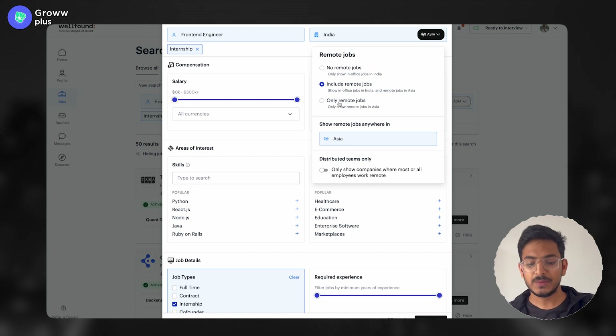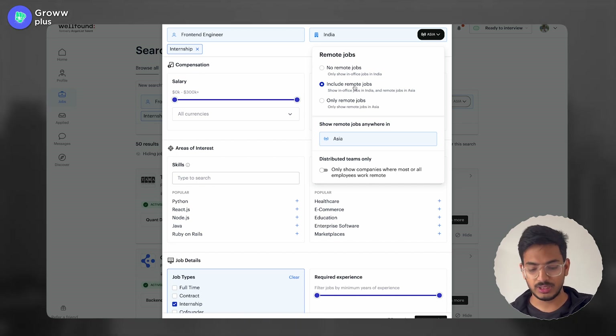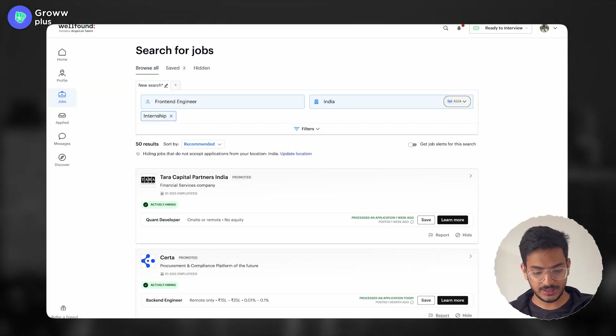It has options to show only remote jobs, no remote jobs, or include remote jobs — which means a mix of both. If you're in college, I'd say go for remote because some internships might be six months or a year long and your college might not allow you to go directly to the office. You can also filter by tech stack if you want to narrow the results further, but for now let's look at the results.